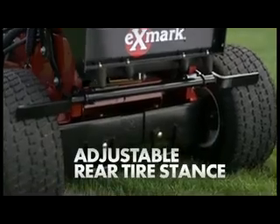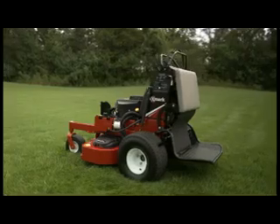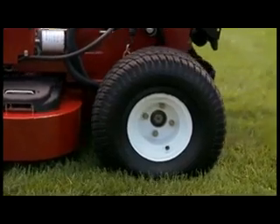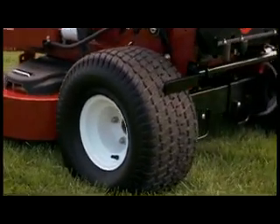The Vantage's adjustable rear tire stands can be easily adapted to accommodate different deck sizes. That's a feature you won't find on many other products — go ahead, look for yourself.